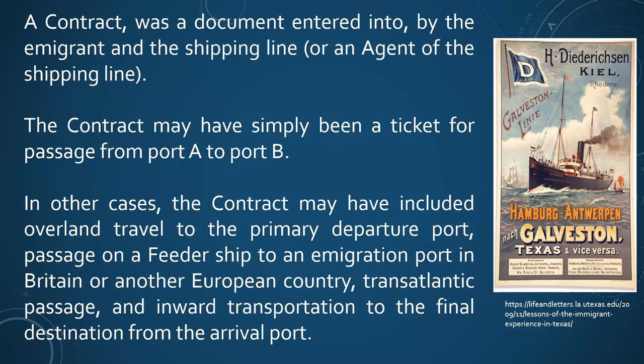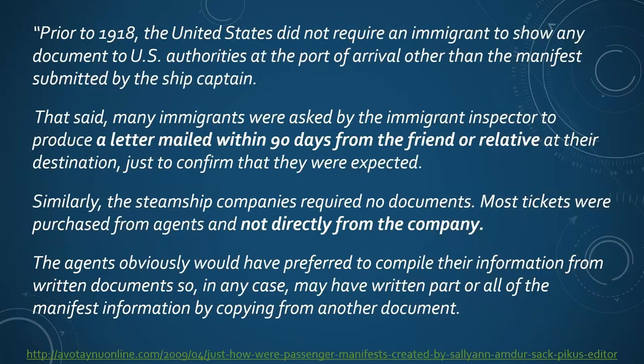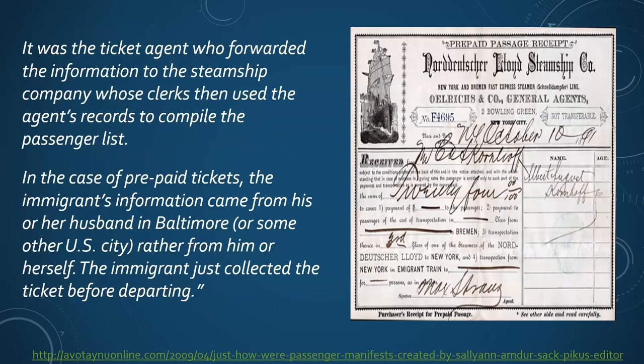Prior to 1918, the U.S. really didn't require anybody to show any documents - basically what was on that manifest was all that was needed. An article in the Jewish newsletter Aventeyu noted that immigrants perhaps were asked to provide a letter saying that someone was going to expect them and take care of them. Most tickets were purchased from an agent, not directly from the shipping company, and they would want the information as accurate as possible. The ticket was forwarded to the steamship company, and then the clerks would compile the passenger list.